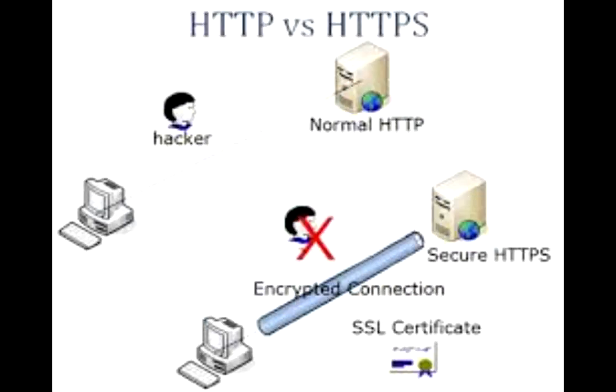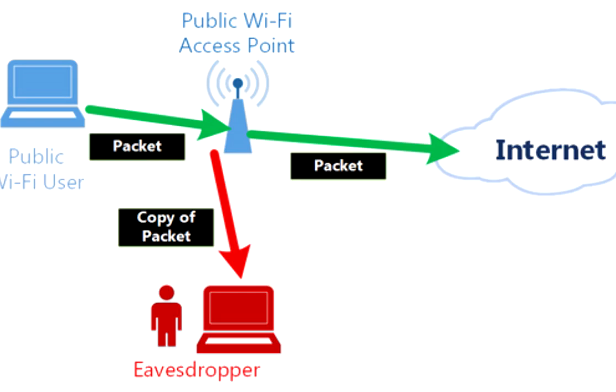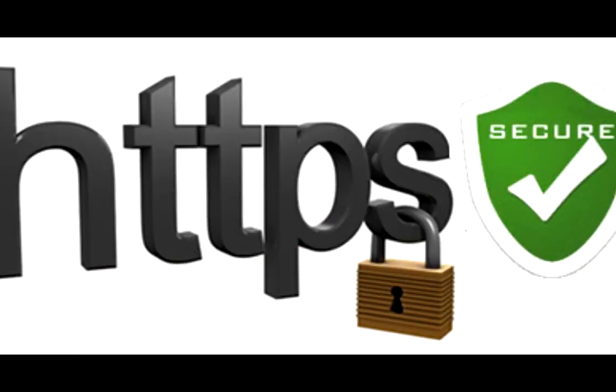It means that you are protected from eavesdropping. Eavesdropping is a technique by which attackers basically hijack your data when it's in transit between your computer and the web server which you are connected to. So next time when you enter your personal information on a website, make sure that it's HTTPS instead of HTTP.